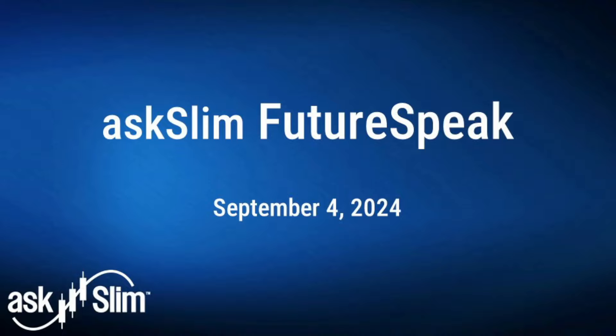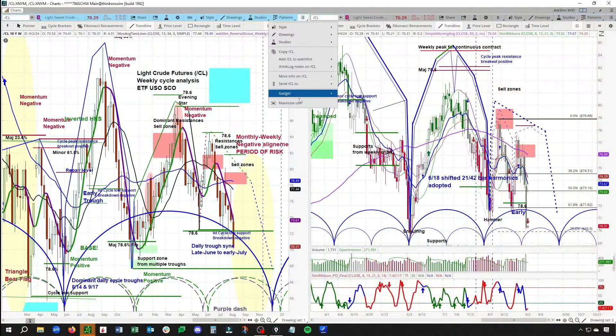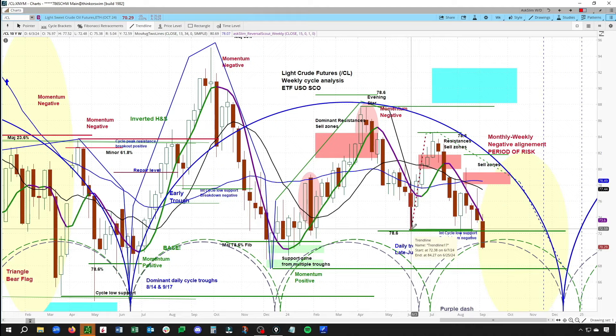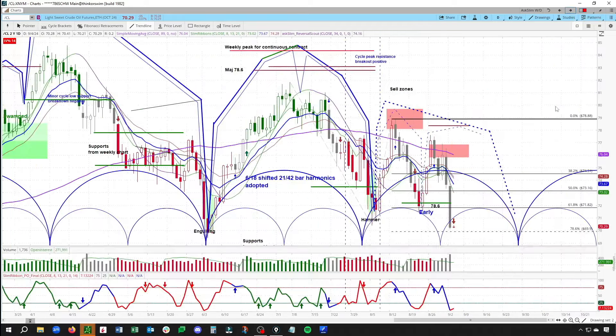Let's jump into the energy market first and crude oil. This is our both weekly and daily cycle analysis for CL. On the weekly chart, this has lost that low, but on the daily chart it has not. There is a trough that is due 11/18 to right on 12/30. This is not a good look — it is lining up very nicely with both RB and HO, which are in breakdowns on the intermediate term.